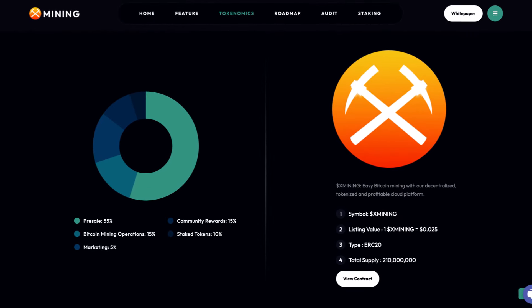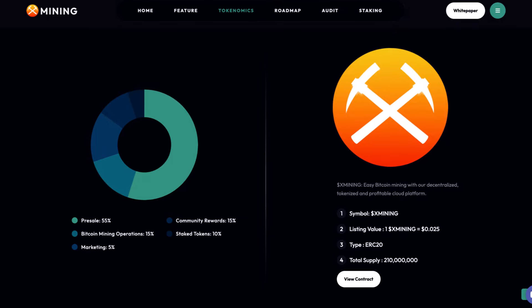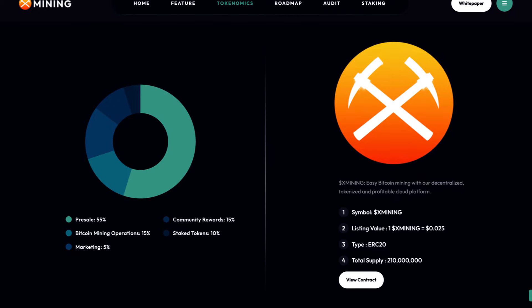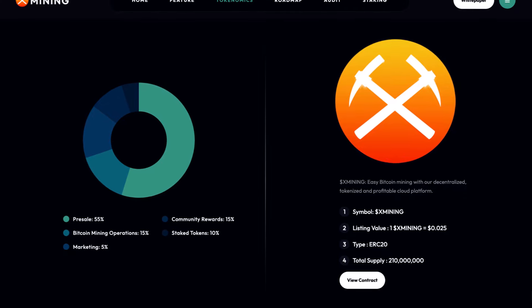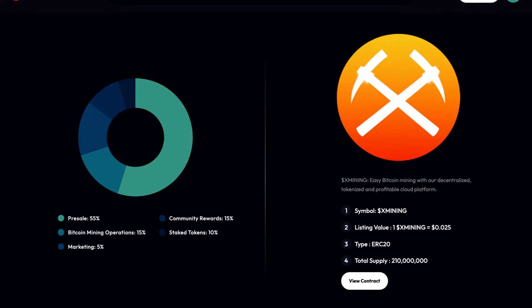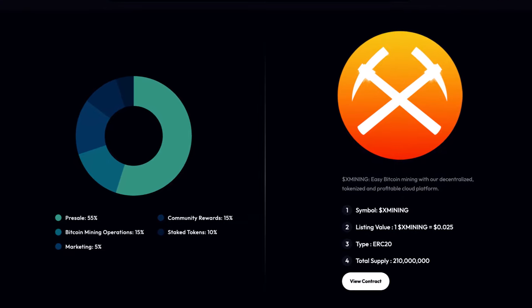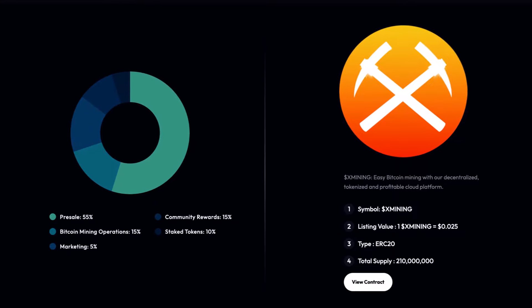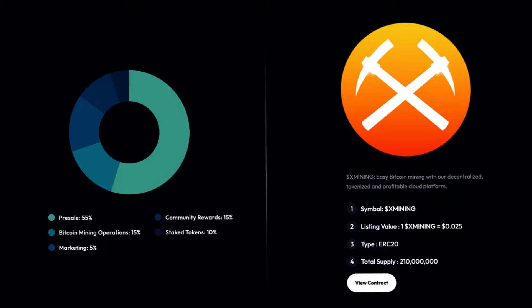Next up is their tokenomics. There will be a total supply of 210 million tokens. It's an ERC-20 token, with a listing value of $0.025 for 1 X-Mining, and the symbol is X-Mining. As for the distribution: 55% presale, 15% community rewards, 15% Bitcoin mining operations, 10% stake tokens, and 5% for marketing.